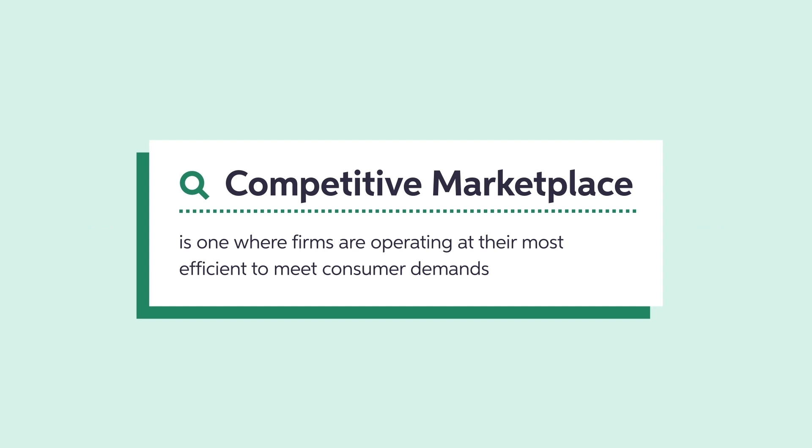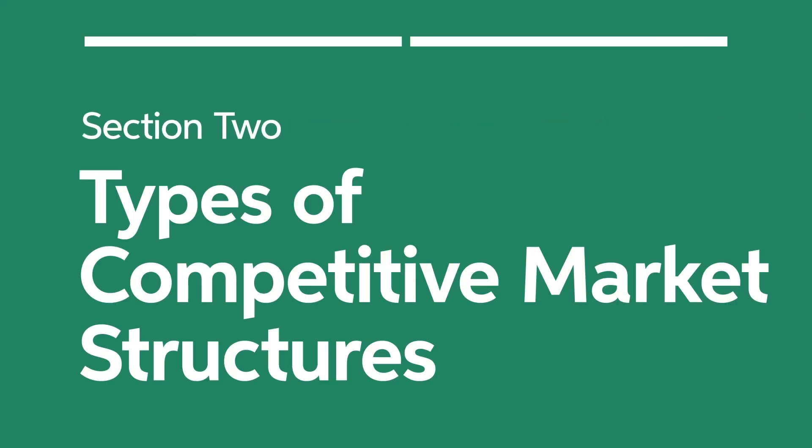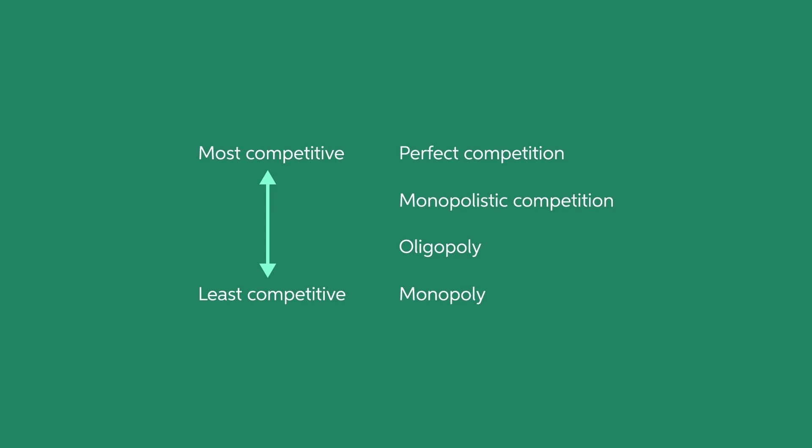A competitive market is one where firms are efficiently meeting consumer demand, and no one firm has an outsized influence on price or quantity. Economists categorize these market structures into four broad categories organized from most competitive to least competitive.